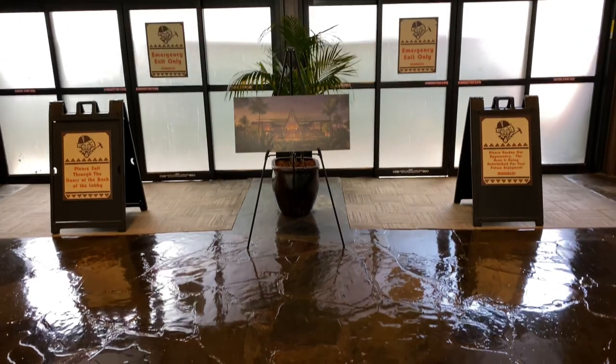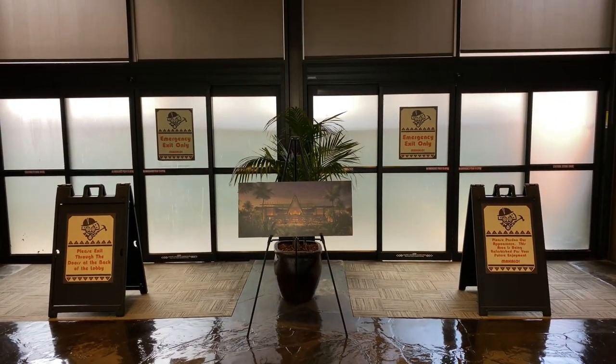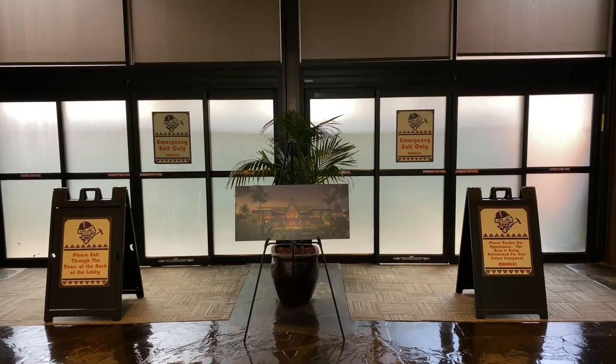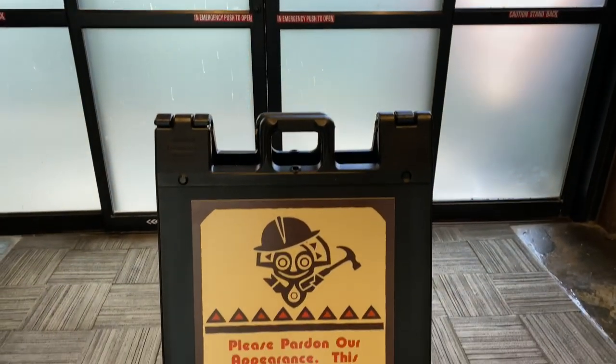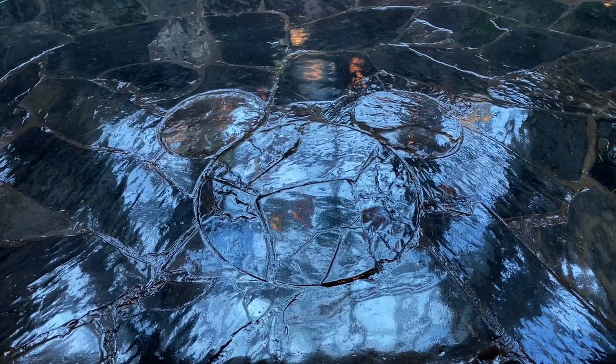Here's what would normally be the front door to the main lobby but at the moment it's emergency exit only. Please pardon our appearance — this area is being refurbished for your future enjoyment. And here's a hidden Mickey in the stone down below.